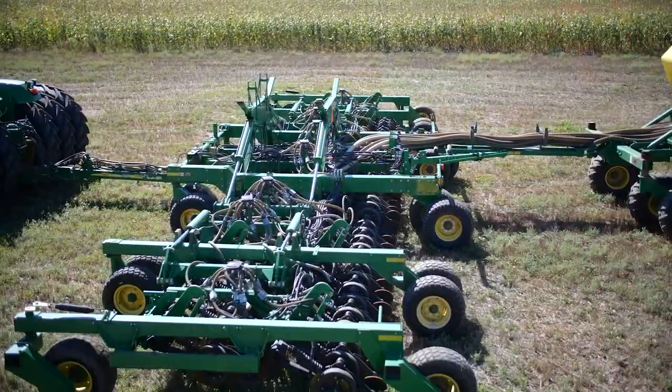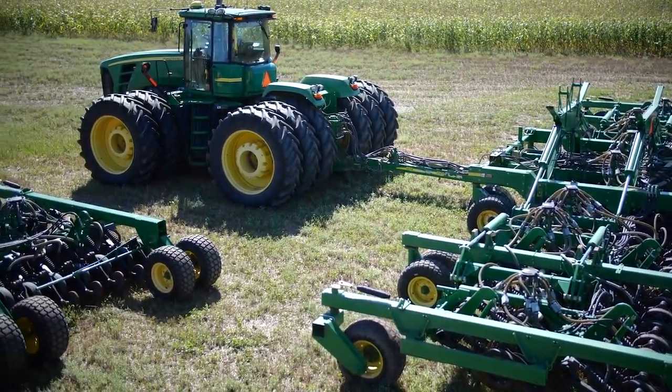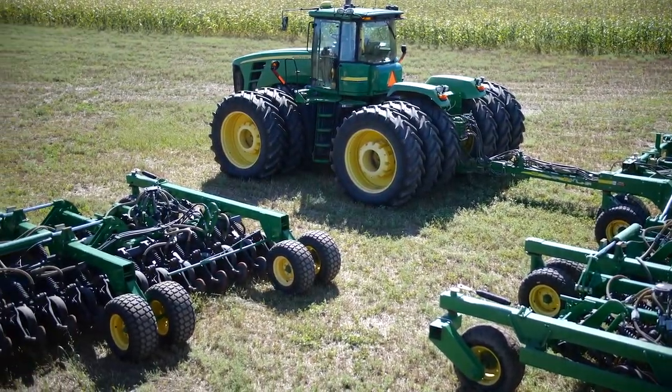The first year we tried no-till, we got some cost share money to purchase a no-till drill. We weren't quite sure how it was going to work — we'd never been around it, never used anything like that before. It was just completely new territory.